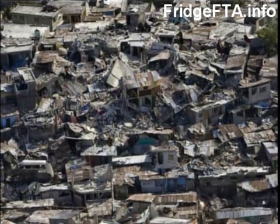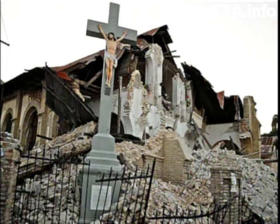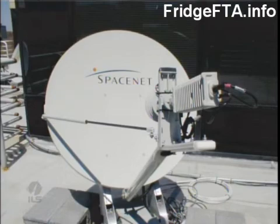Following the recent catastrophic magnitude 7.0 earthquake in Haiti, members of the satellite industry made contributions to relief and rescue efforts. EchoStar and SpaceNet of McLean, Virginia worked together to donate satellite communications equipment and services to the American Red Cross in Haiti. SpaceNet provided portable ground stations set up around the country to deliver internet access to the Red Cross in areas where communication lines had been severed.